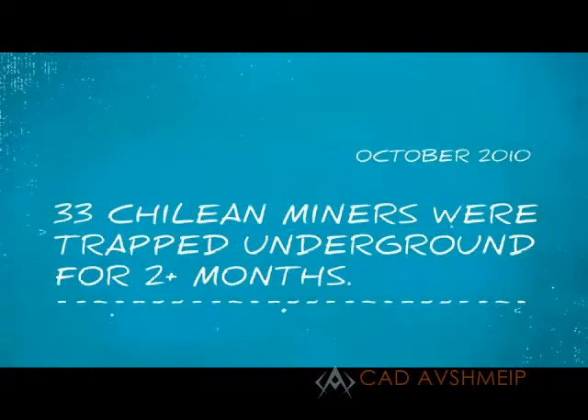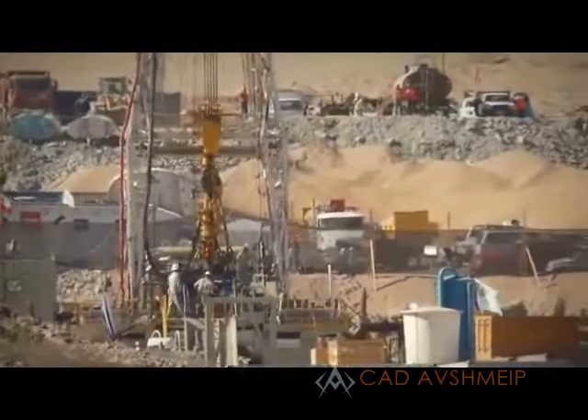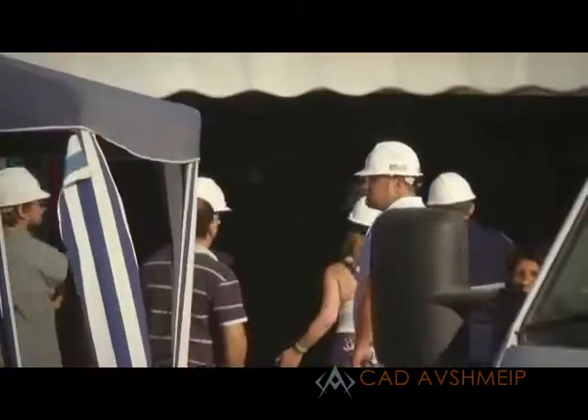Brandon Fisher, the president of our company, heard on the news that they felt the miners wouldn't get out until Christmas. He said that's nuts, because we know we can drill a hole faster than that. So we made connections with people in Chile, put together a plan for what we proposed, which was step one: enlarge that five and a half inch hole to 12 inches. Step two: enlarge the 12 inch hole to 26 inches, and therefore large enough to put the rescue capsule through.